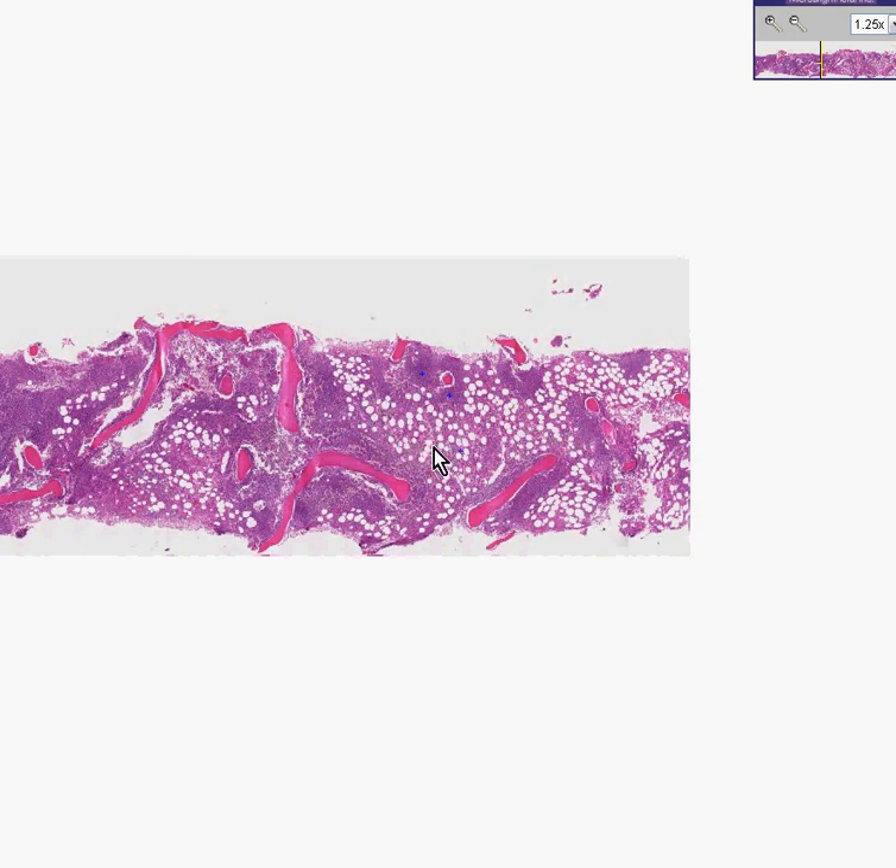You can see that parts of this bone marrow, even at low power, look kind of normal in that there is a good 50-50 mixture between fat and cells. You will also notice, however, that there are many areas of this biopsy — particularly close to the spicules — that appear to be 100% cellular.